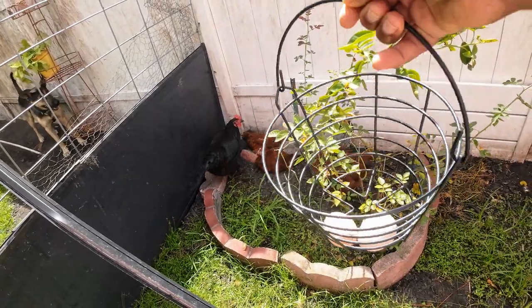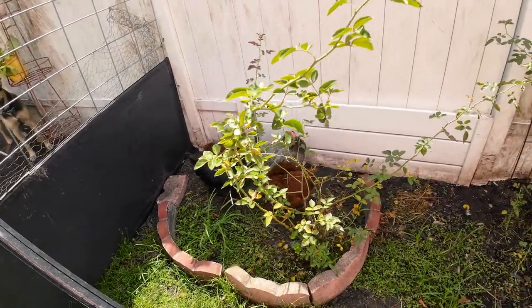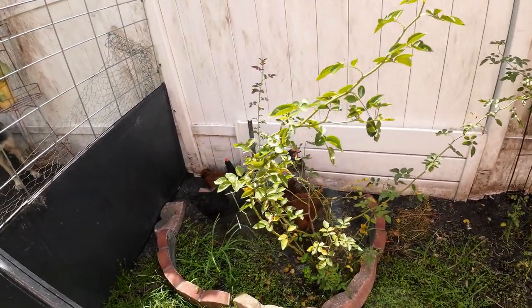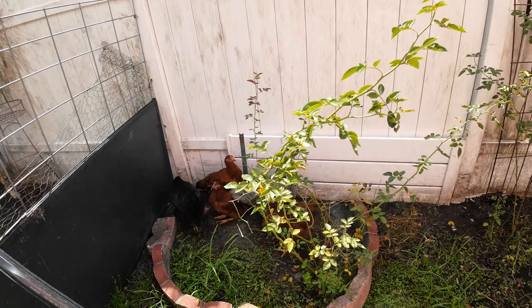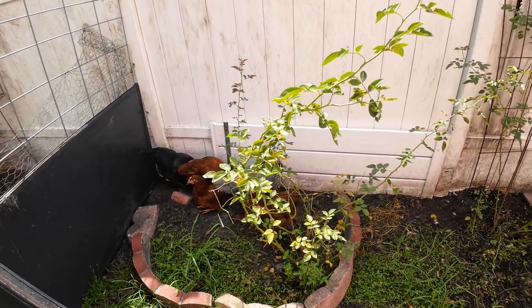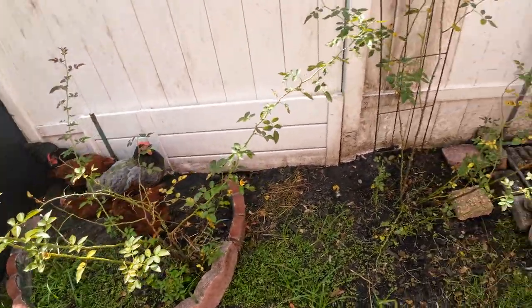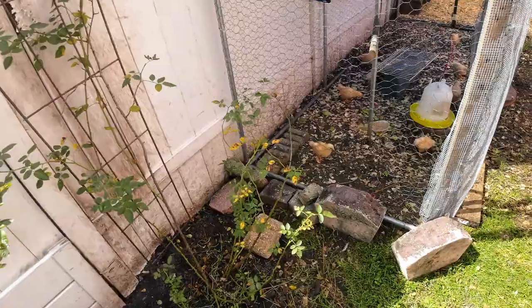We have two eggs today, so we need to see where the second one comes from. Hens only lay eggs once a day, so there's another one that's laying. I hope it's my big Gracie. I'm going to check the vent later today and we'll see.